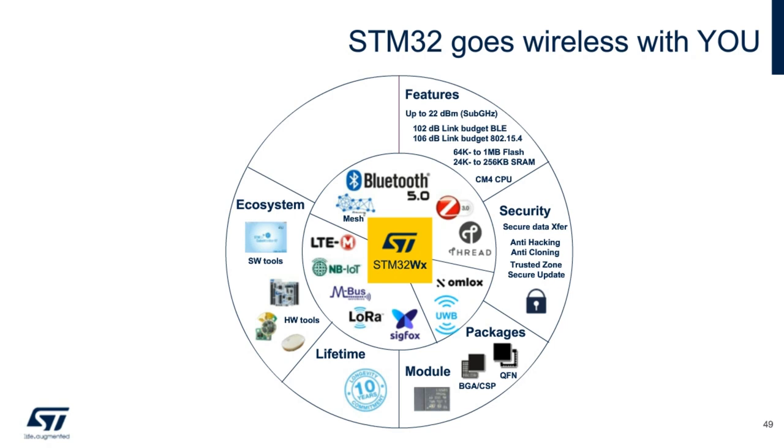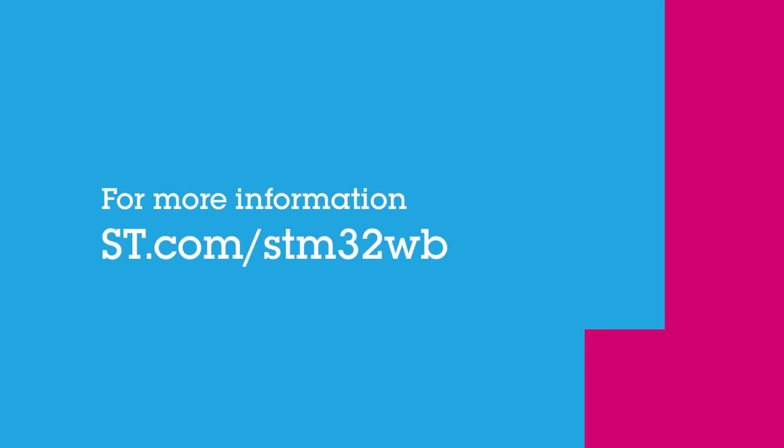Thank you all. Hope this webinar has found your interest.